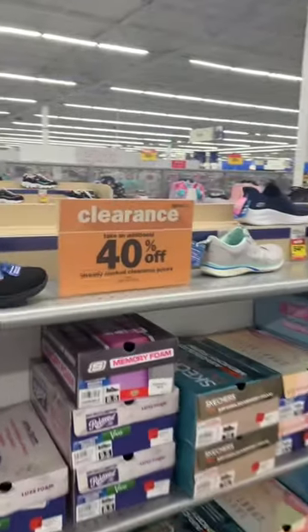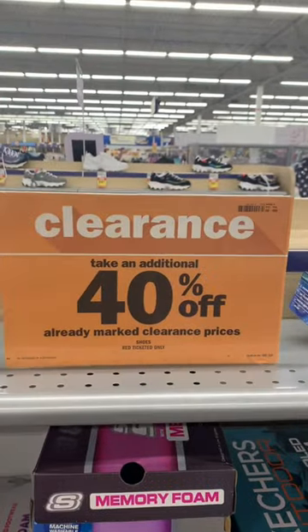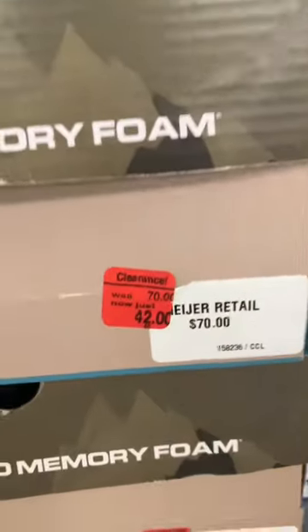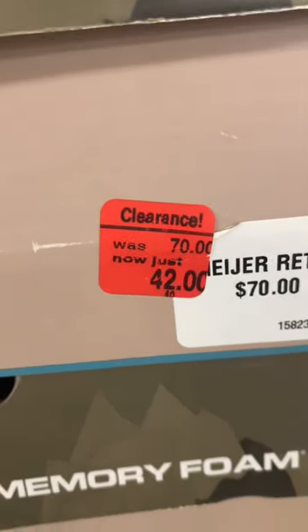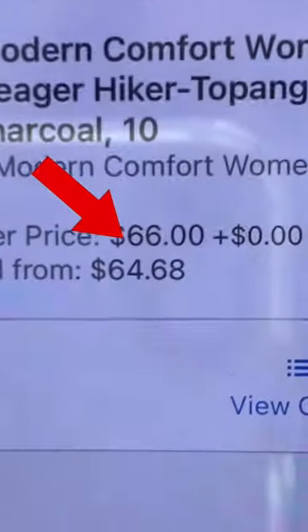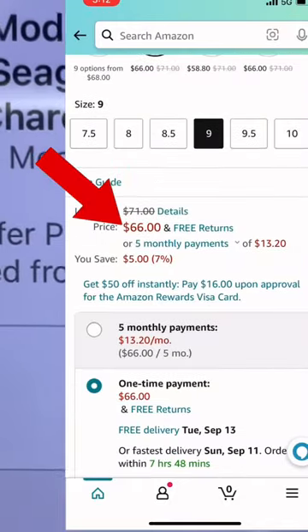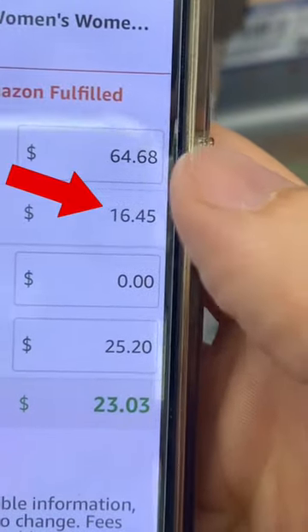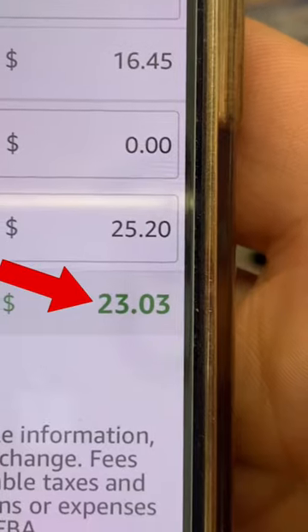The first thing we do is grab a cart and head straight to the shoe section, where we're looking at these clearance signs that say take an additional 40% off the lowest price. I'm looking at these Skechers shoes — they're marked down to $42, so they'd be about $25. We gave them a scan with the Amazon seller app. The buy box is $66, that's the current buy-it-now price on Amazon. So after Amazon fees of about $16, we're left with a profit of about $23 per pair.